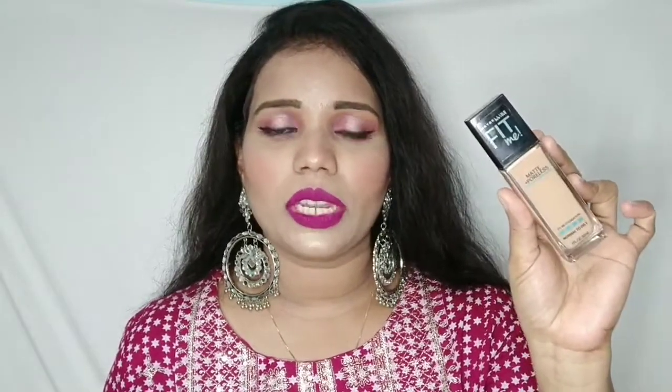The first foundation I highly recommend is the Maybelline Fit Me Matte Plus Poreless Foundation. If you have visible pores, this foundation is very good — it will blur them out. It gives medium coverage and my shade is 310 Sun Beige. This foundation is very good for daily wear and you will not feel it heavy on the skin.